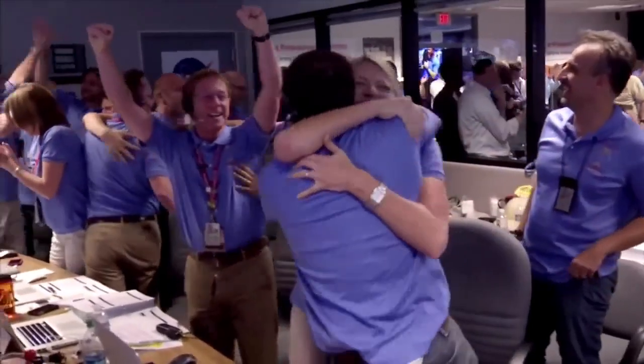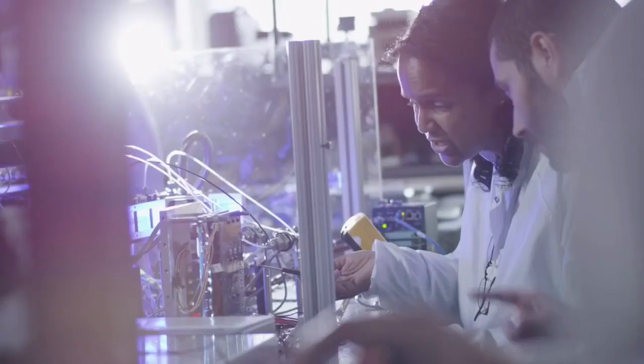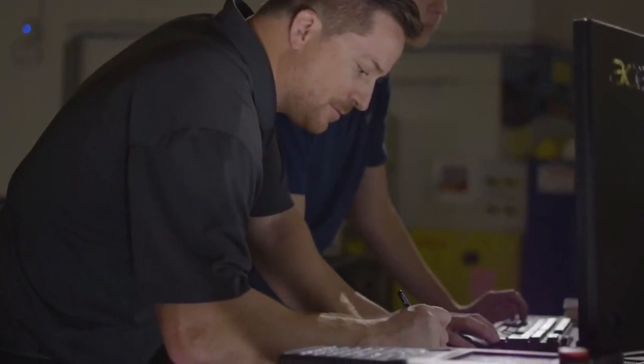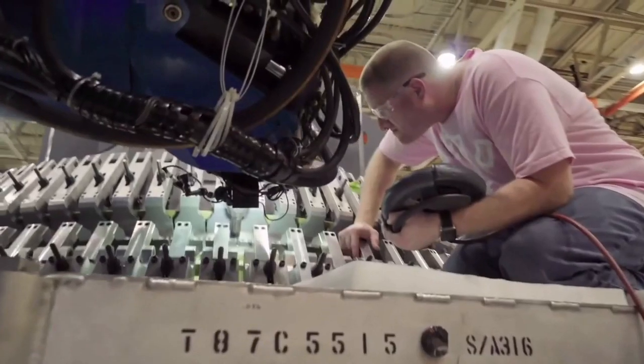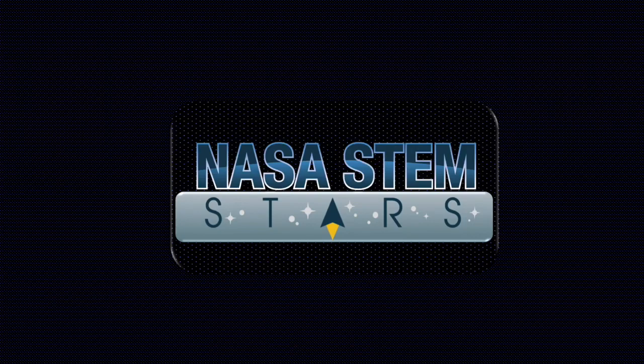Let's hear it for the world-class NASA STEM Stars team. From NASA centers across the country, we present Nathan Abraham. My name is David Alexander, connecting to you from the Armstrong Flight Research Center, and welcome to NASA STEM Stars, where students connect firsthand with NASA scientists, engineers, and innovators to learn more about NASA missions, career paths, and opportunities.